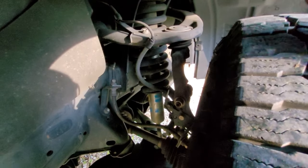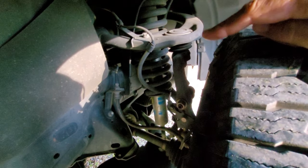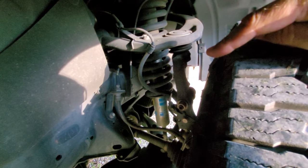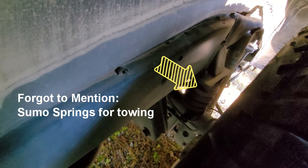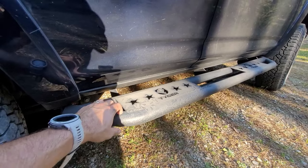The suspension is Bilstein 5100s. I still have the stock coils, set at about a two-inch lift, but I'm thinking about replacing them soon and getting some heavier coils, putting the clip back down in the regular position. In the back I have the Bilstein 5100s as well, with a one-inch spacer.